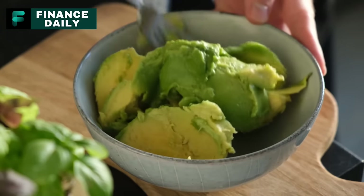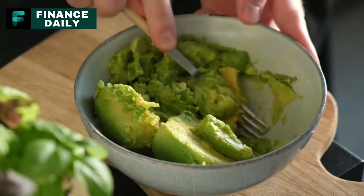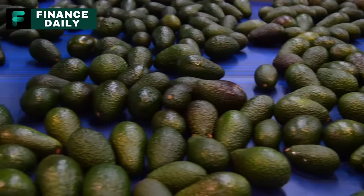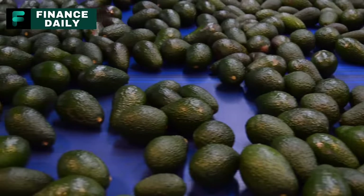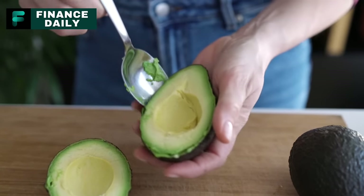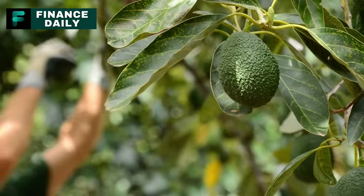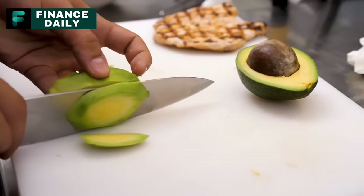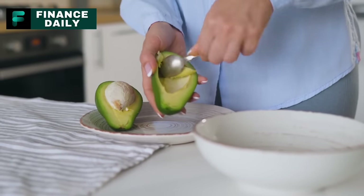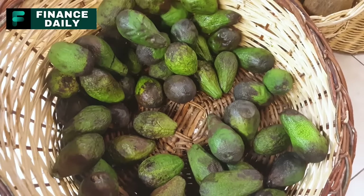Buy avocados. Where do we even begin with avocados? They're not just a trend — these green gems have been a staple in many cultures for centuries. Originally hailing from the sunny terrains of Central and South America, avocados have charmed their way into kitchens globally. Their creamy texture lends itself well to so many dishes: from a classic guacamole, to fresh salads, to smoothies, and even desserts like brownies. Avocados are nutritional powerhouses too — bursting with potassium, even more than what you'd find in bananas, and packed with heart-loving monounsaturated fatty acids and enough fiber to keep things moving smoothly.